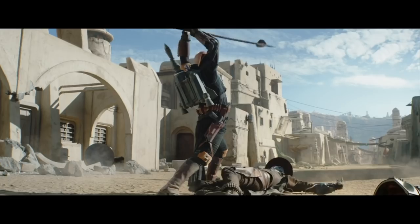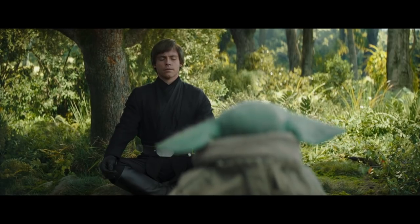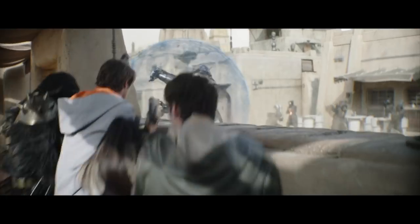Welcome back to Screen Crush, I'm Ryan Airy. The Book of Boba Fett had a big, action-packed finale, but the uneven nature of the show's structure left a lot of fans with questions and plot holes about the series. I'm here to answer them as best I can.